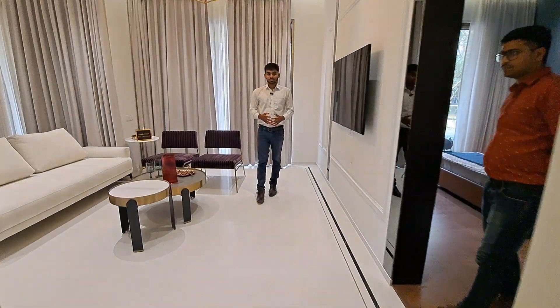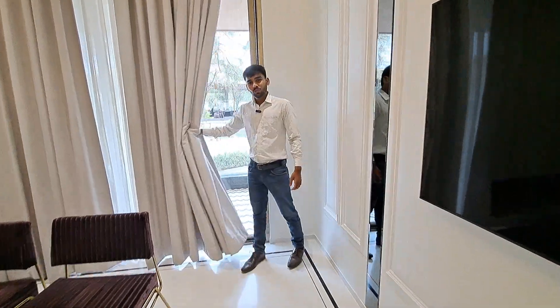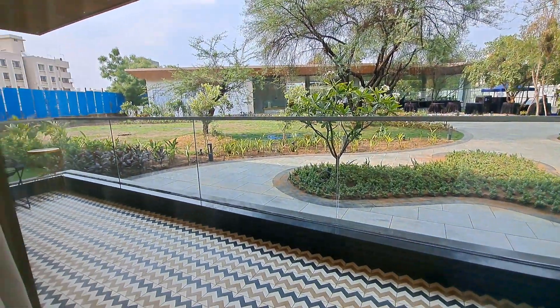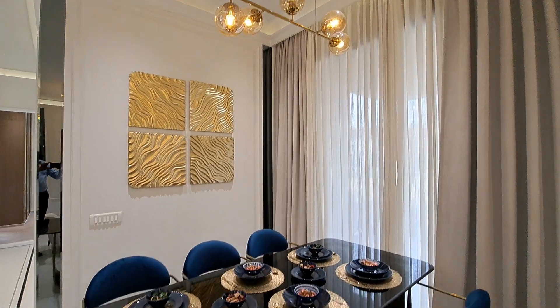This is your lavish entrance and this is your living area combined with the dining area. And this is a beautiful and spacious balcony — it is very spacious and it is connected to your dining area.